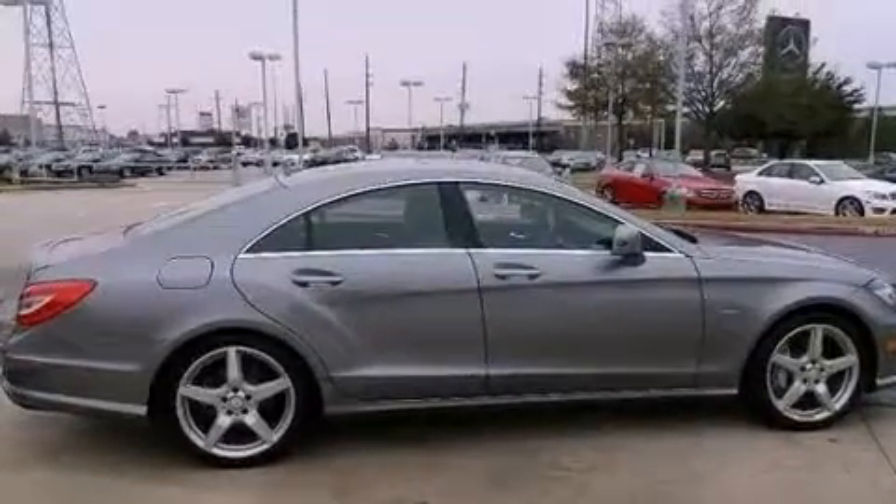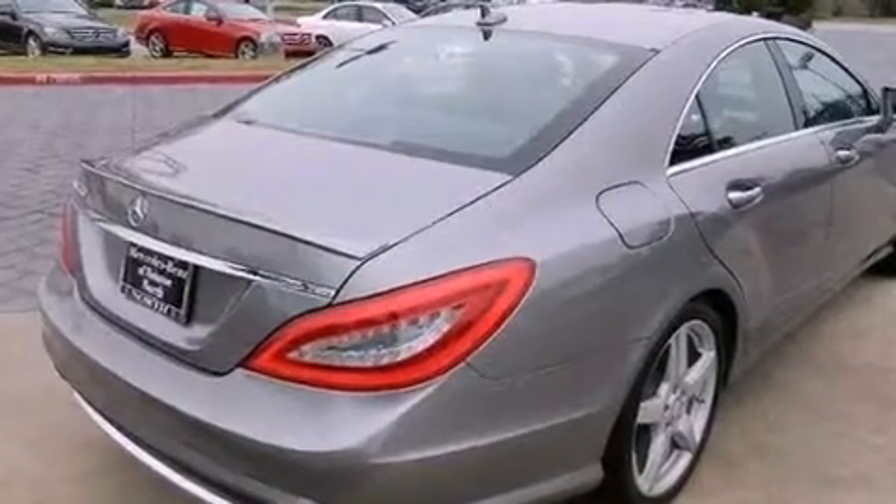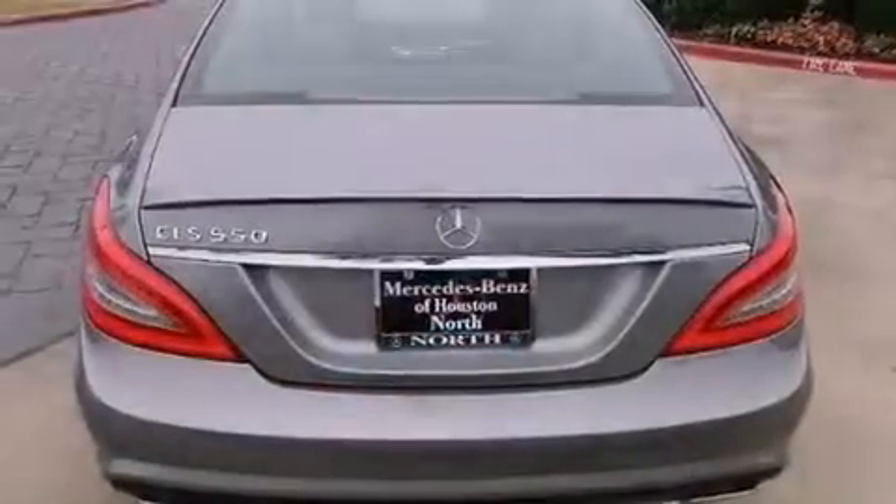Its top features include an air suspension, a twin-turbocharged forced induction system, and the pre-safe collision mitigation system.